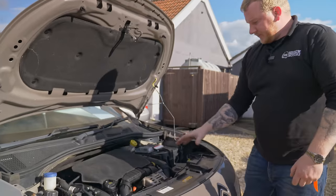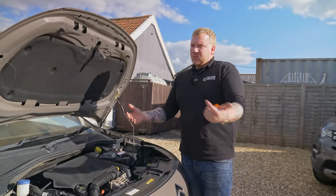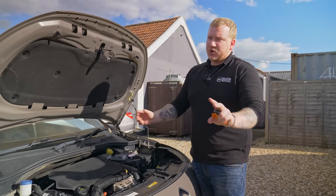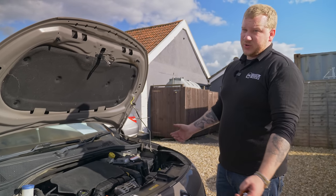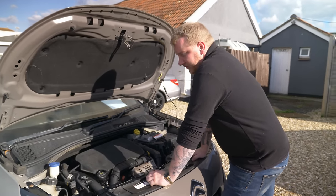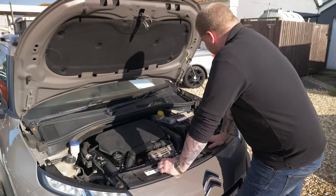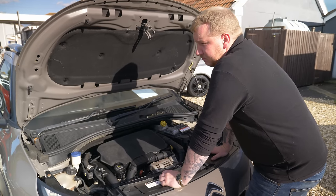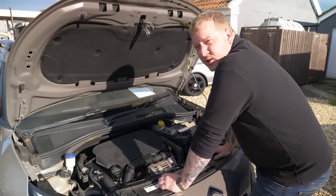As we've said, these 1.2 PureTech engines are not the most reliable. They've got the wet belt, and what tends to happen is if they're not serviced enough and you don't use the right oil, it degrades the belt — it shreds itself, fills up gauzes, starves them of oil, the belts snap, all sorts. I'm not an expert but I know they're problematic. This one has obviously had the engine changed. It may well have been changed by Citroën — we don't have any paperwork with this car, unfortunately. The reason this car has an engine management light on and is complaining about fuel pressure is because the dipstick is the wrong color.